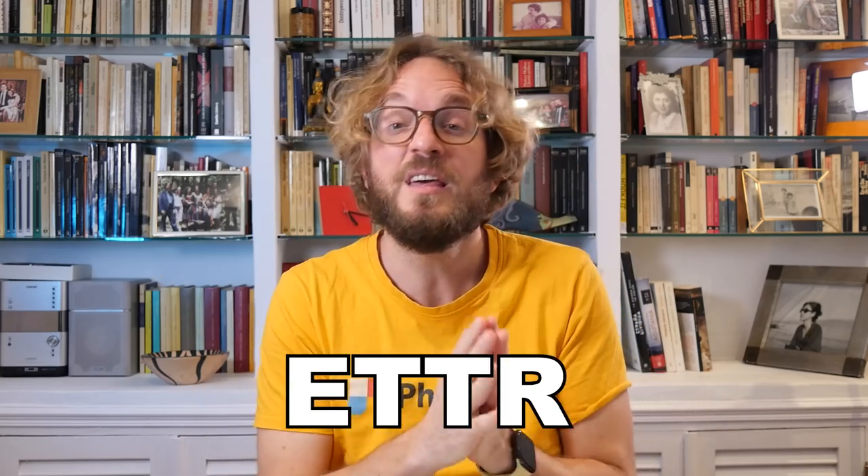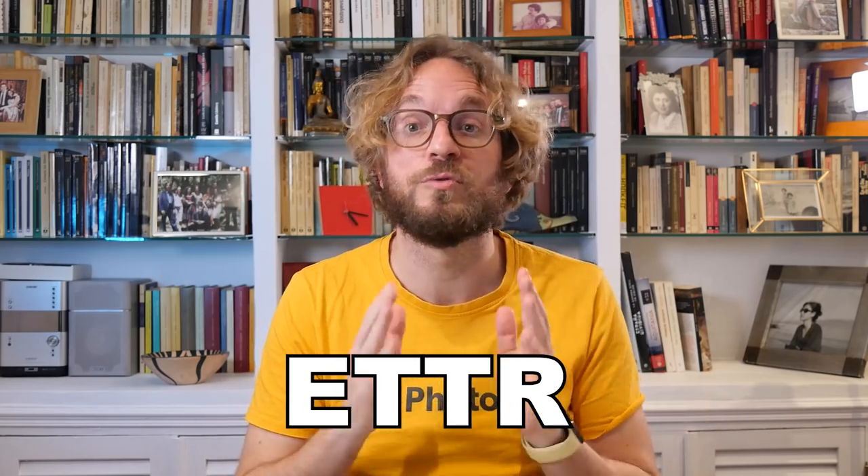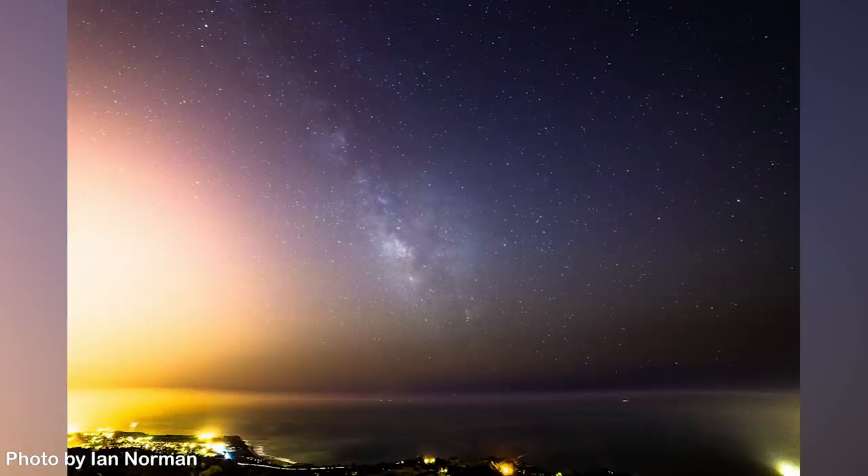Tip number 10: ETTR — expose to the right. When photographing the Milky Way under heavy light pollution, pushing the exposure up and pushing the histogram toward the whites can be beneficial, because in post you'll be able to recover lots of detail in the shadows. The expert in this field is my friend Ian Norman from Lonely Spec. Watch his video where he explains step by step how to photograph the Milky Way under heavy light pollution and demonstrates the editing workflow.